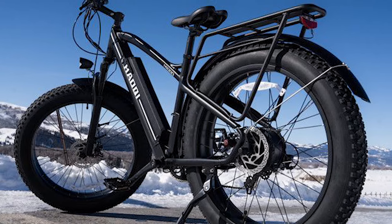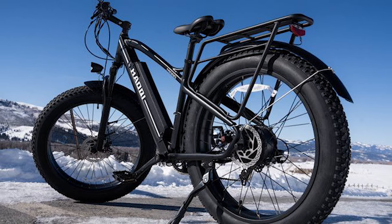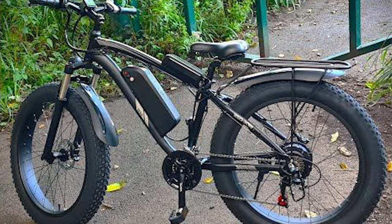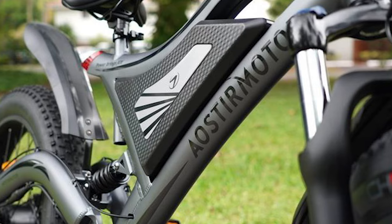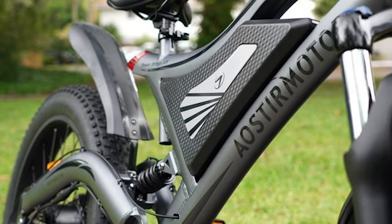We want real power, real exploration. That's where fat tire e-bikes come in. So buckle up, because we're about to explore the top 5 fat tire electric bikes that'll have you riding off into the sunset — or should I say, sunrise.